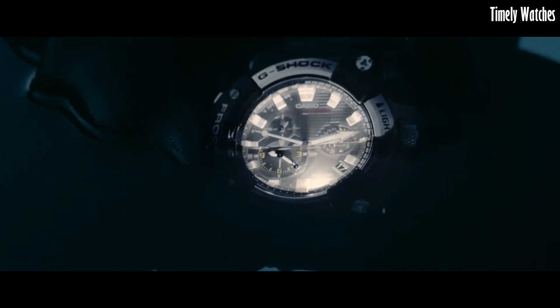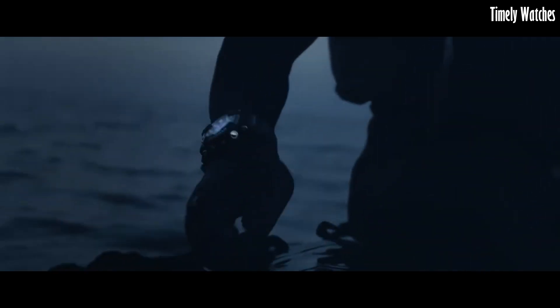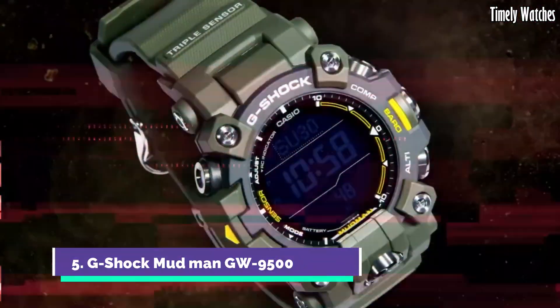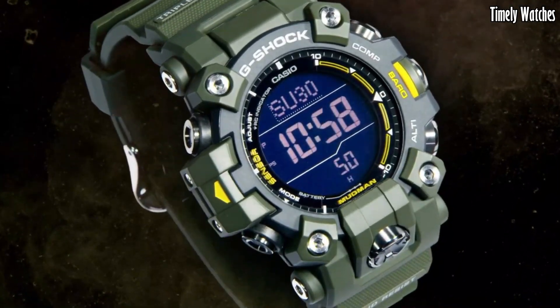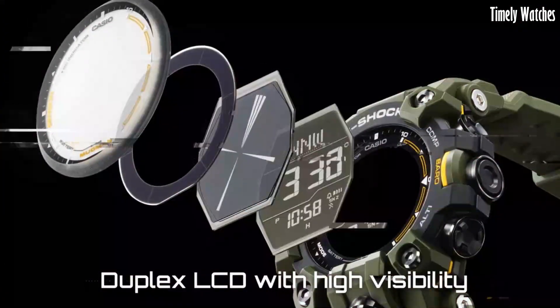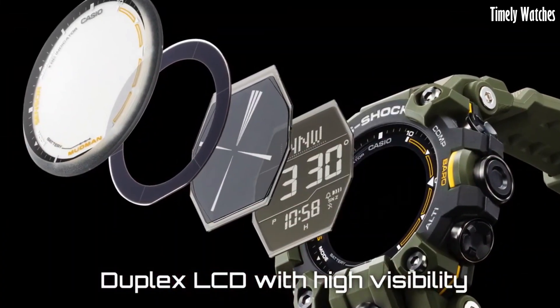With its sleek design and cutting-edge features, the Frogman is the ultimate aquatic tool, embodying G-Shock's commitment to toughness and innovation, making it a must-have for both divers and watch enthusiasts.